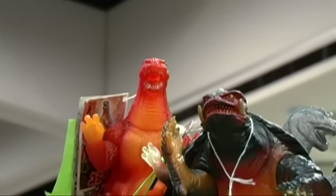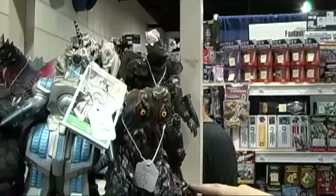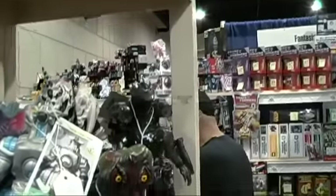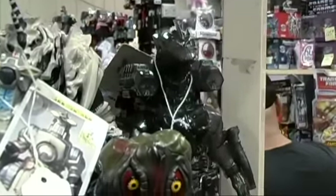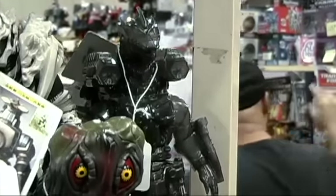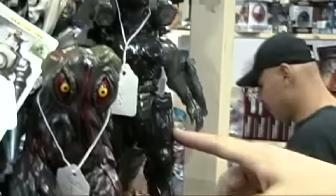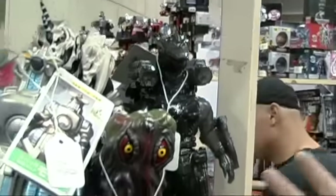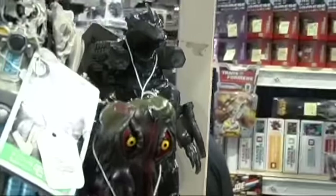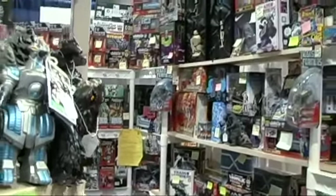The black robot thing is actually the Kiryu Mechagodzilla from the Godzilla vs. Godzilla SOS film, which is a sequel to Godzilla vs. Mechagodzilla 2003 — it's a 2004 film. This particular figure is a premium exclusive for Ito Yokado department store in Japan, so it's one of those limited edition things.